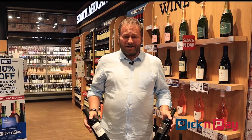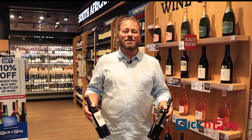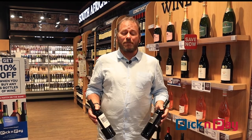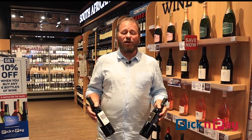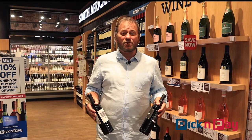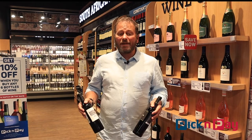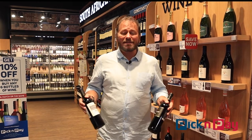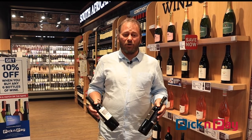Hi, I'm Dan Nicol from Dan Really Likes Wine, with some proudly South African celebration to do this month because Pinotage Day is almost upon us — the day that celebrates a grape that is uniquely South African. It was developed and grown in Stellenbosch in the 1920s by Professor Abraham Perrold. He took a Pinot Noir grape and a Cinsaut grape, brought them together, and created Pinotage, the grape that we proudly call our own.